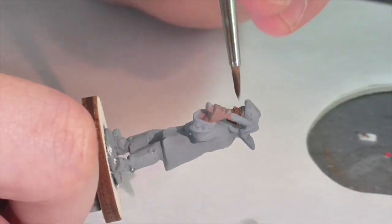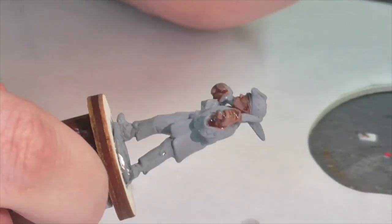Next, I'm going to apply a wash — Agrax Earthshade from Citadel, which is what I always use. I'm just putting it everywhere over the flesh areas.